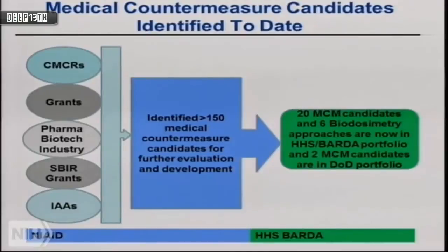Overall, NIAID works as a team with BARDA, FDA, and DOD to develop products from laboratory to bedside. Our inputs for countermeasure candidates come from many sources: the CMCR program, grants programs, the pharmaceutical industry, SBIR small business grants, and other federal laboratories. Thus far we've identified about 150 medical countermeasure candidates with initial preliminary data showing potential efficacy — though statistics suggest only 1 in 5,000 to 10,000 drugs actually make it to licensure.